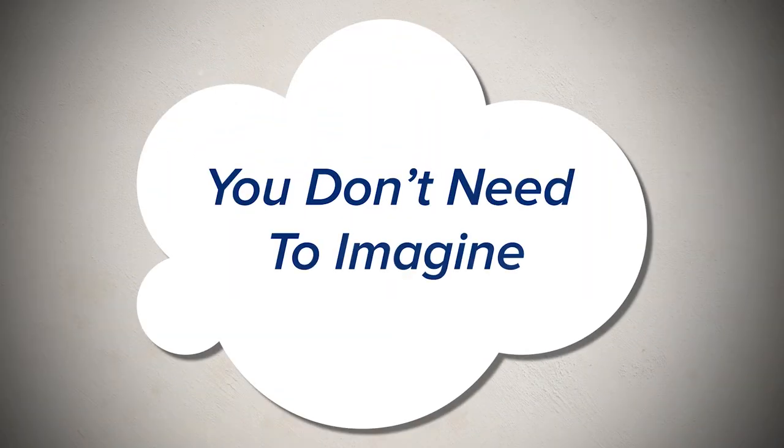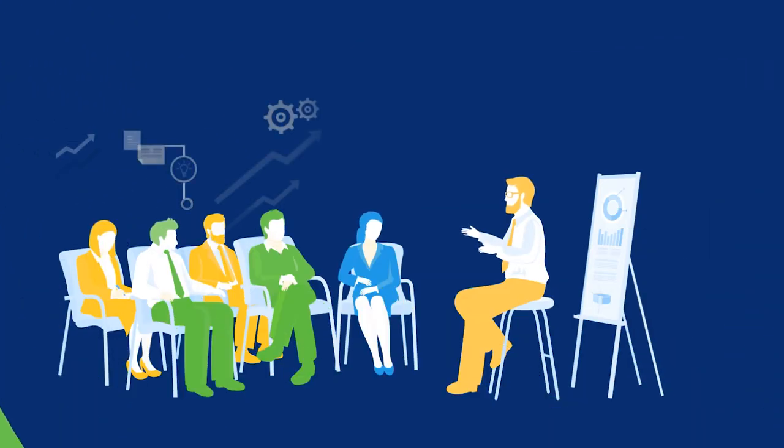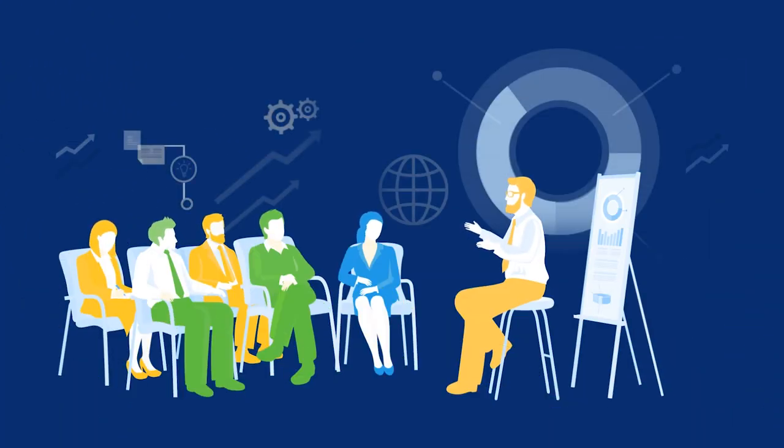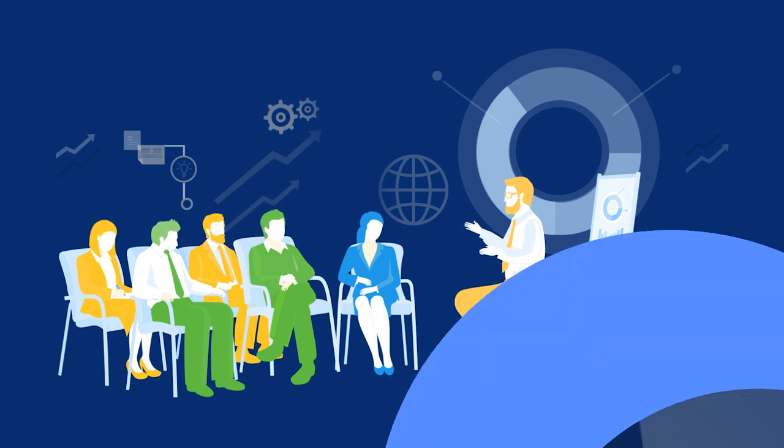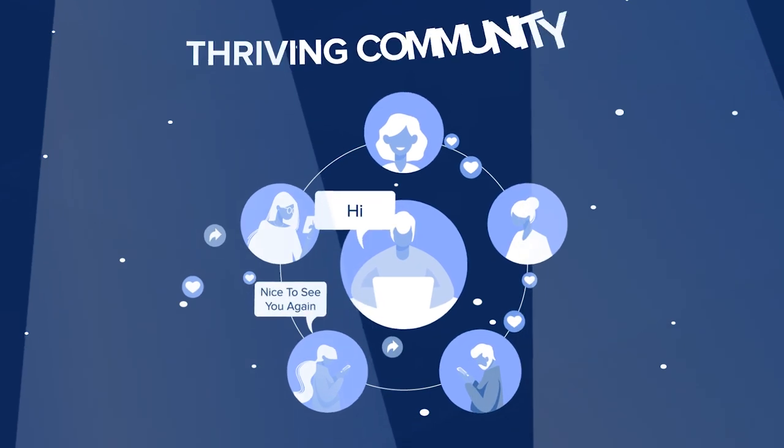You don't need to imagine — we help our customers do this every day. We start with your existing community and schedule a consultation with you to understand your brand and your business. We produce a roadmap for how to turn your website, page, or channel into a thriving community.